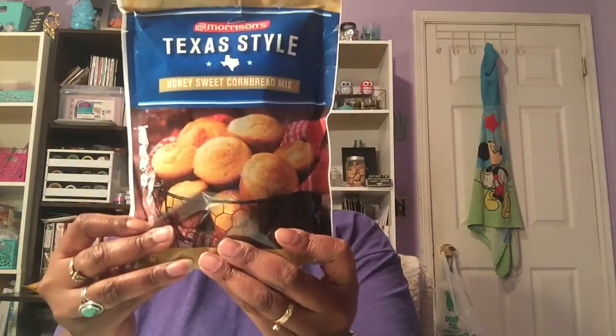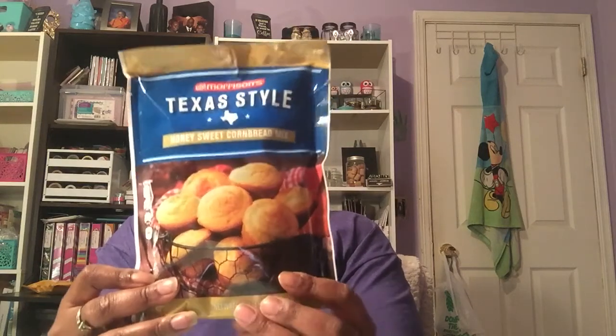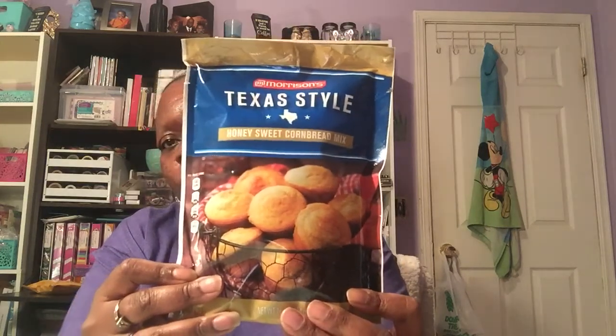Then I got the Morrison's Texas-style honey sweet cornbread mix, it's a 16-ounce bag, best by August 31st of 2018. I only got one of those.